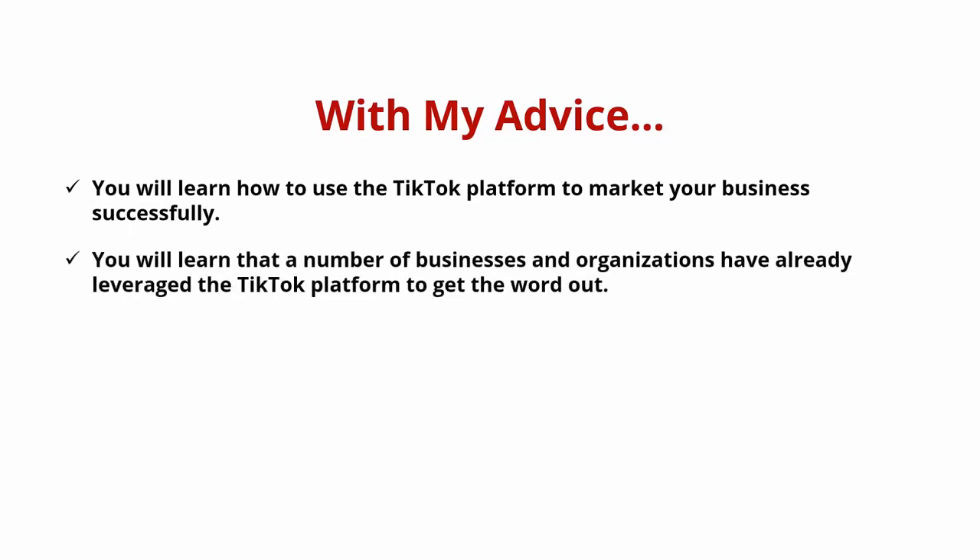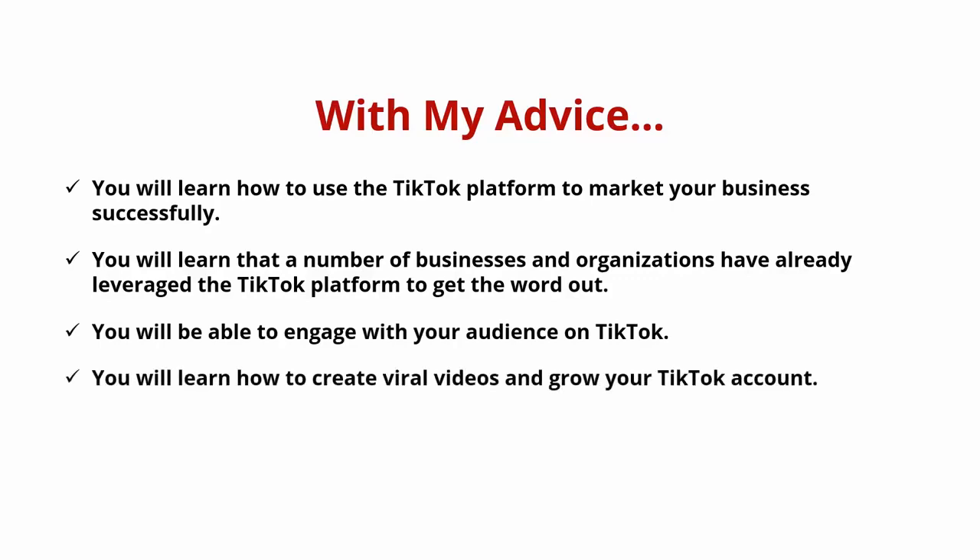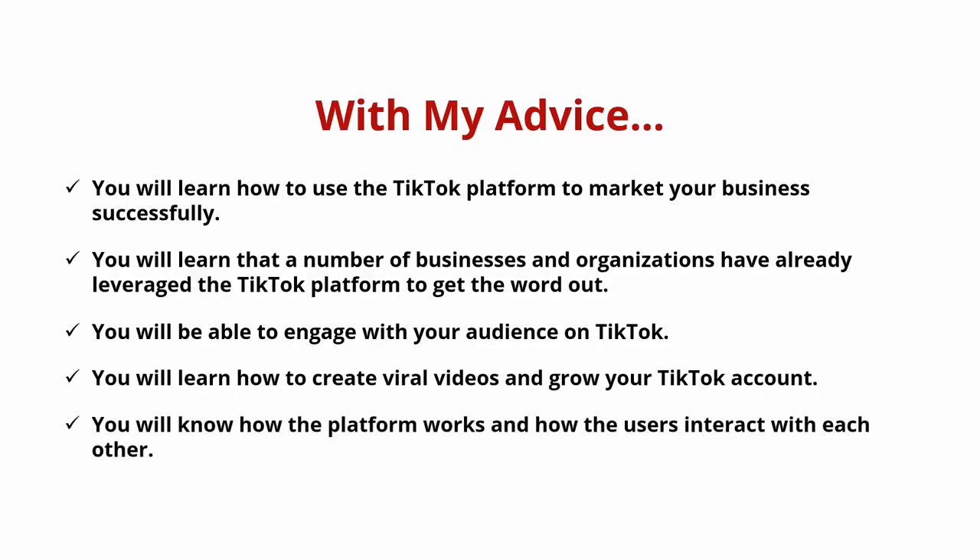You will learn that a number of businesses and organizations have already leveraged the TikTok platform to get the word out. You will be able to engage with your audience on TikTok. You will learn how to create viral videos and grow your TikTok account. You will know how the platform works and how the users interact with each other.